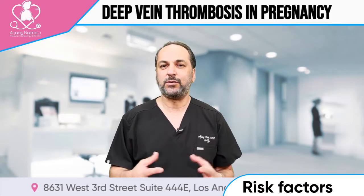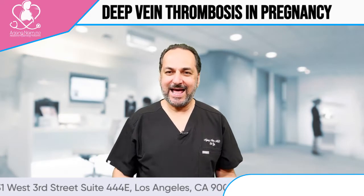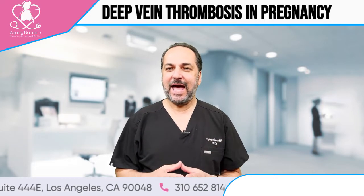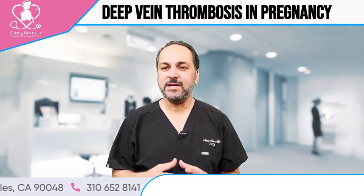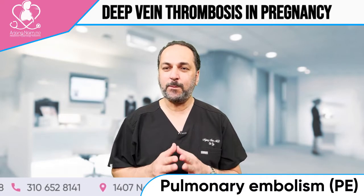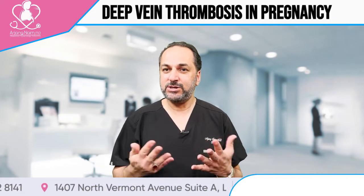One condition that causes increased chance of blood clot is antiphospholipid syndrome. That's a condition tested by blood test, and people who have it have increased risk of blood clot, increased risk of miscarriage, and increased risk of DVT or PE — pulmonary embolism — meaning a blood clot in the lung, which could be fatal.